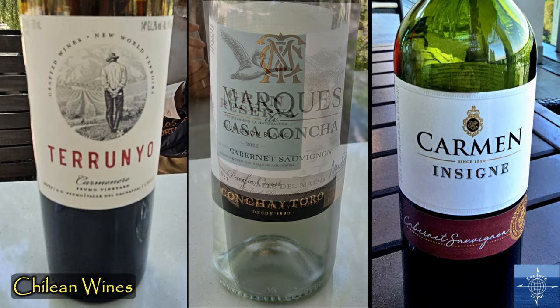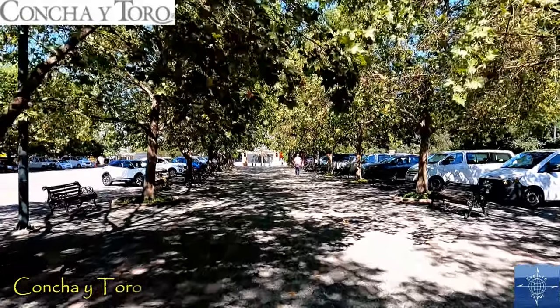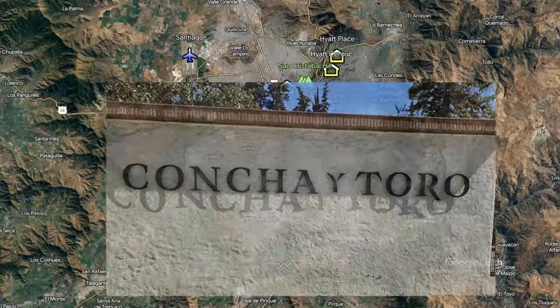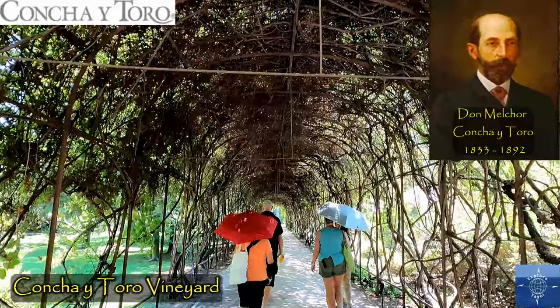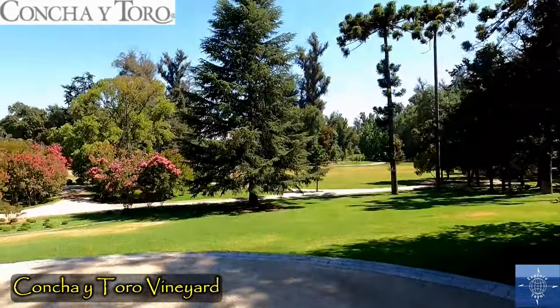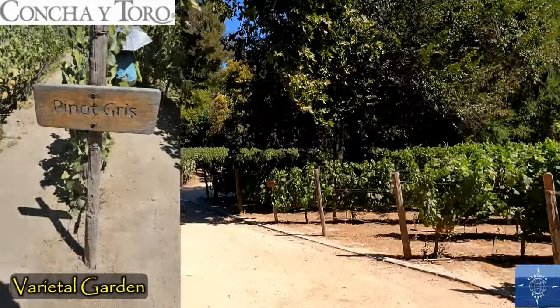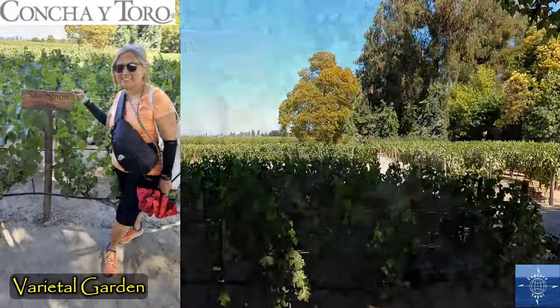Chile is the world's 5th largest wine exporter, and three wine regions are close to Santiago. We love Chilean wine, so of course we did a vineyard tour. Concha y Toro, in the Maipo Valley, is the largest producer in Latin America and top 10 in the world, and the Chilean brand we know best. Founded in 1883 by Don Melchor de Concha y Toro and his wife, but no longer owned by the family, the estate home is a Chilean national monument and the grounds are 22 hectares or 54 acres. The varietal garden shows visitors samples of all the grapes the company grows, including Sauvignon Blanc.